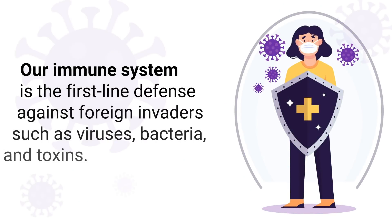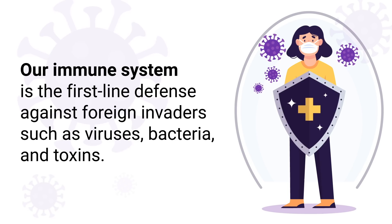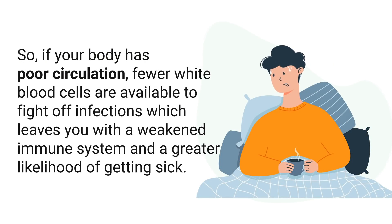A weakened immune system is yet another symptom that is often surprising. Our immune system is the first line of defense against foreign invaders such as viruses, bacteria, and toxins. One of the most important components is white blood cells, which are transported in blood during circulation. So if your body has poor circulation, fewer white blood cells are available to fight off infections, which leaves you with a weakened immune system and a greater likelihood of getting sick.